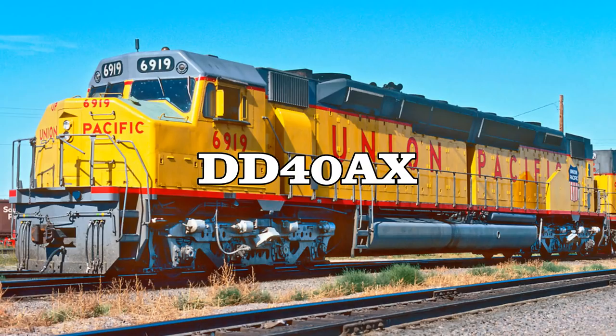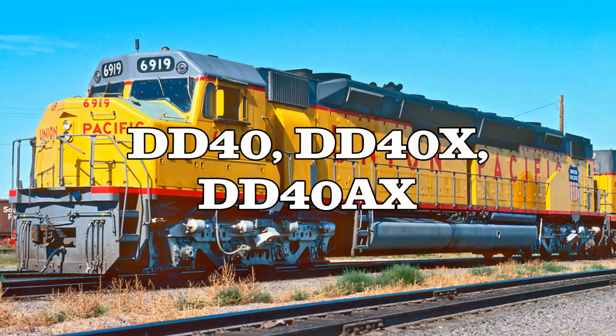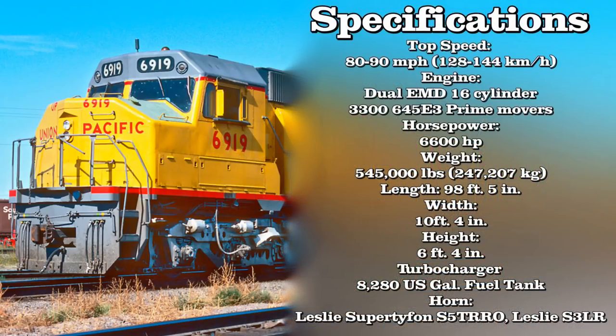This was later changed during their production. Because of this, the unit's name was unfortunately very inconsistent to most people — sometimes called DD40, DD40X, or DD40AX. The units were rated for a top speed of 80 to 90 miles per hour, and powered by two EMD 16-cylinder 3300 645 E3 prime movers, which produced a total of 6,600 horsepower, with each one producing 3,300 horsepower.